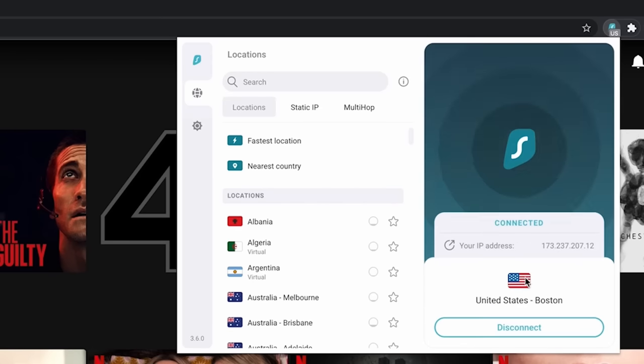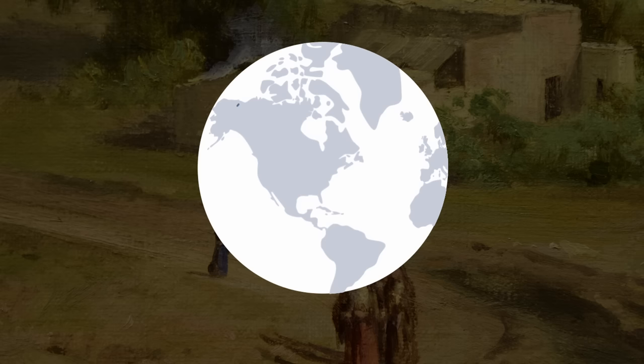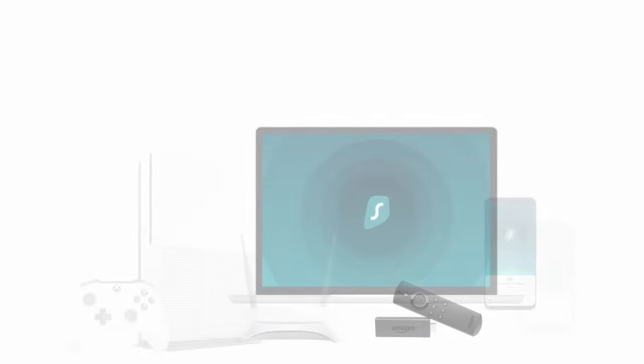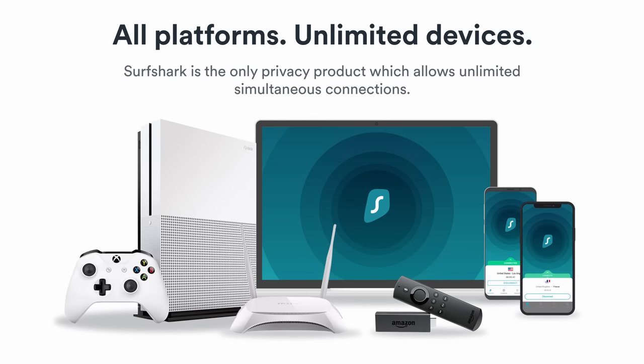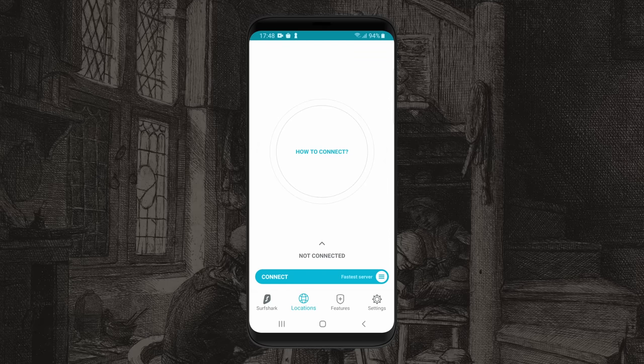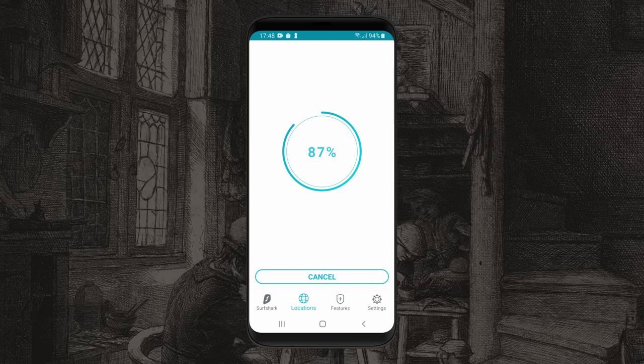switch your location to Germany and you'll be able to get around it. They have over 3,200 servers in more than 100 countries around the globe, and considering that you can use Surfshark on an unlimited number of devices, there are plenty of options for everyone. Surfshark themselves do not monitor, track, or store your online activity,